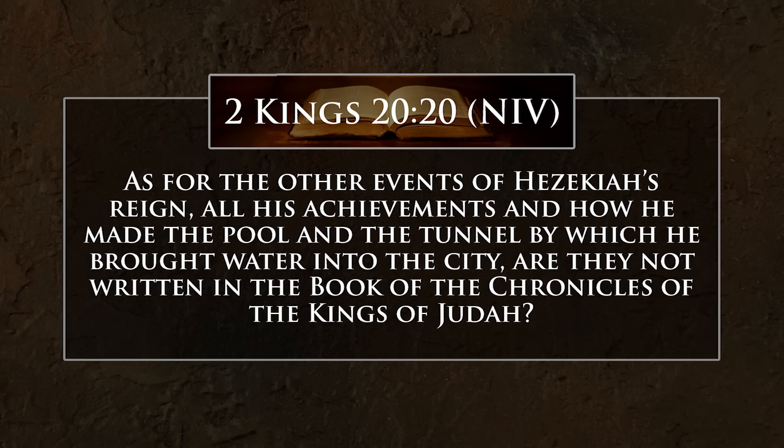Welcome back to Digging for Truth. I'm Henry Smith, here with Dr. Todd Bowen, talking about Hezekiah's Tunnel. Let's explore some of the things you actually see when you walk through this approximately third-of-a-mile tunnel. It's a fascinating trip, but one disadvantage is that it's tough to gather everybody together in the tunnel because once you're in, it's single file the whole way.